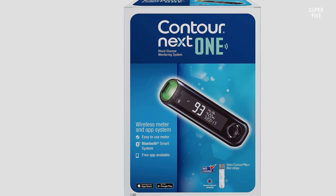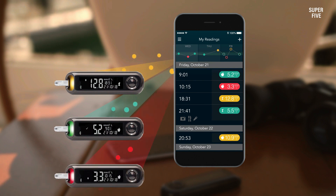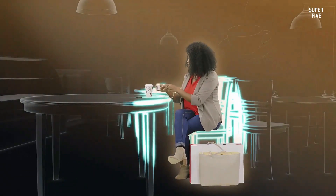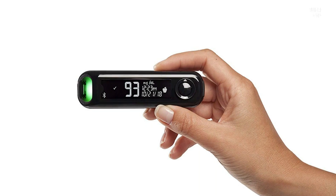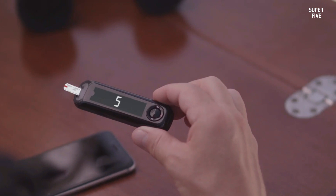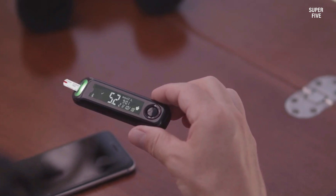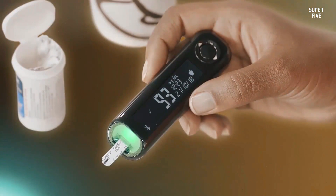Medicare Part B covers the cost of Contour Next test strips. People who sign up for the Contour Choice savings card program can save money on test strips. Pros: offers quick results with accurate readings, compatible with a free app, and a more affordable non-prescription option. Cons: only works with Contour Next One test strips.